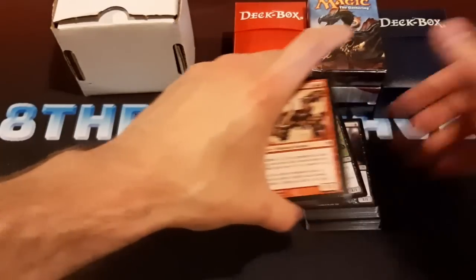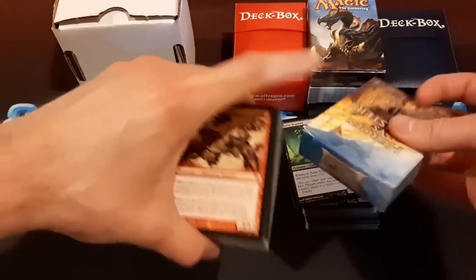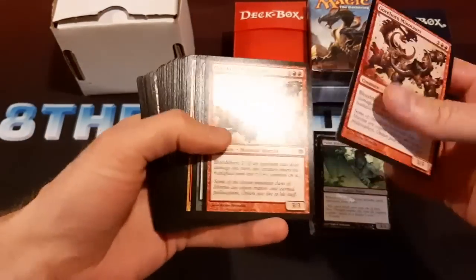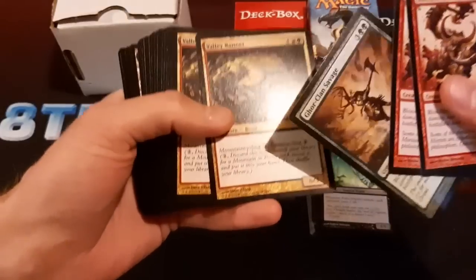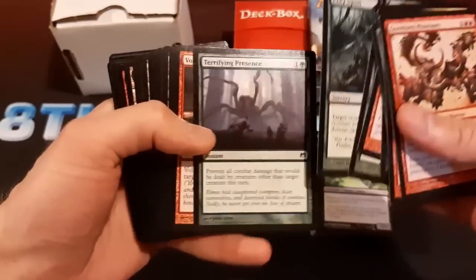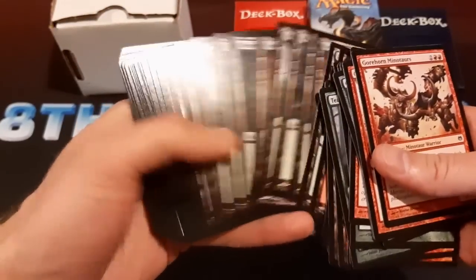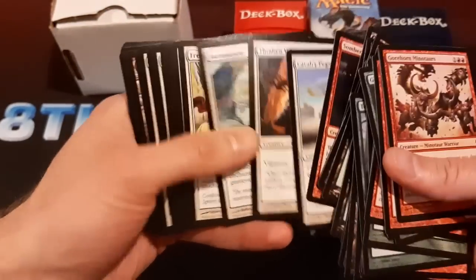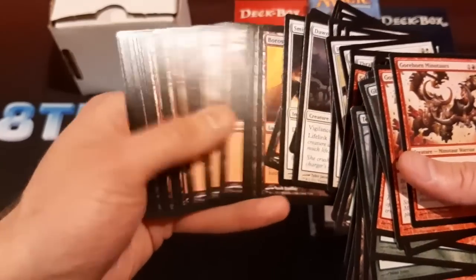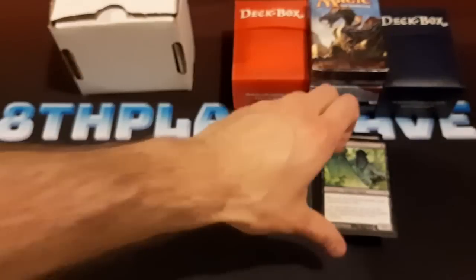There's a couple of dual decks in here. There's the Heroes vs. Monsters one — this is an empty box. In this dual deck there's nothing good, I think. I'm pretty sure the best card is a Sun Titan, which has been reprinted a million times. Yeah, I'm pretty sure this is the Heroes vs. Monsters one I'm looking at right now. Not much in that one.